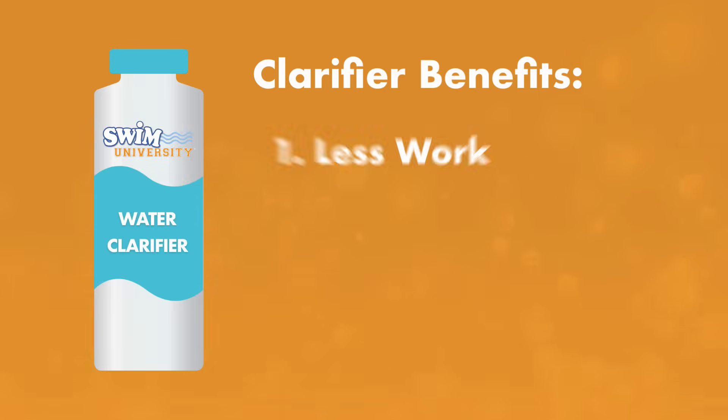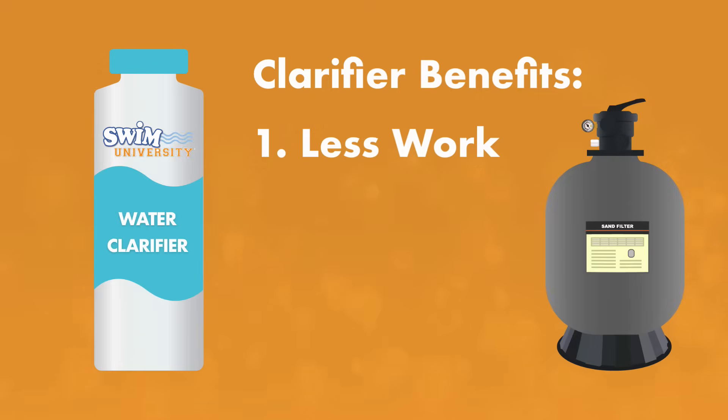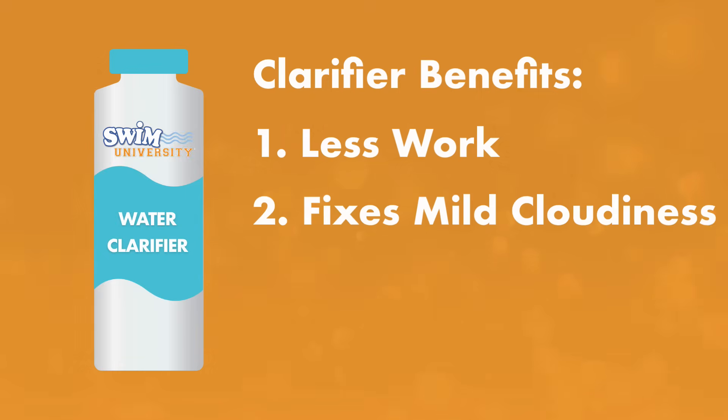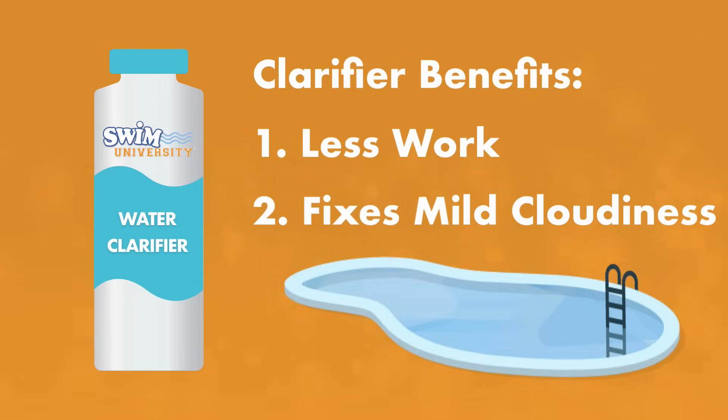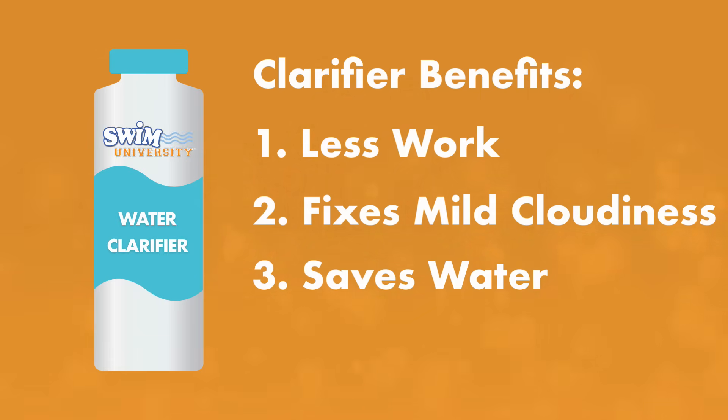Pool clarifier has a few benefits. First, it's less work — just add the pool clarifier to your water and wait for your filter to do its job. Second, it's good for mild cloudiness. If your pool is just a little cloudy but you can still see through it, clarifier is the way to go. Third, it saves water. It helps your filter work more efficiently so you won't have to remove any water from your pool to clear things up.